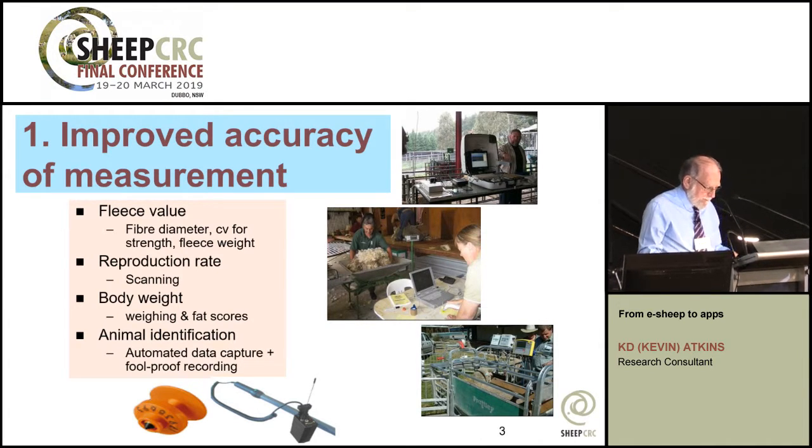The immediate value for studs was obvious, and that's the subject of the next presentation by Mark Mortimer.